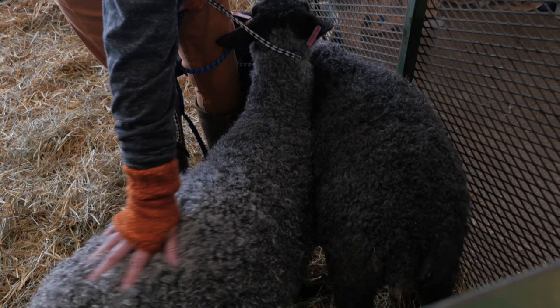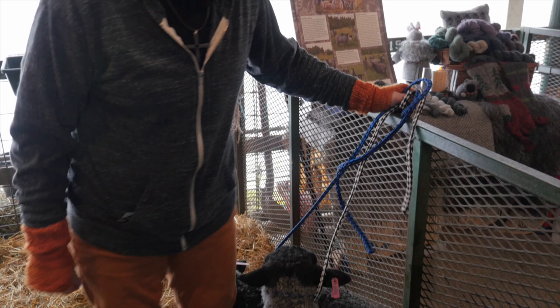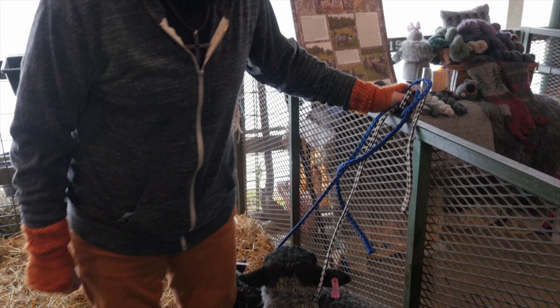The lamb fleeces have really low microns — they're really soft and beautiful for that reason. It's a ski sweater kind of thing that feels good and yet you can go down the mountain in it.